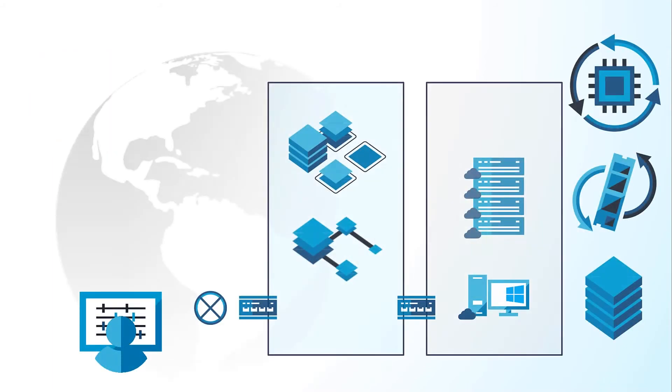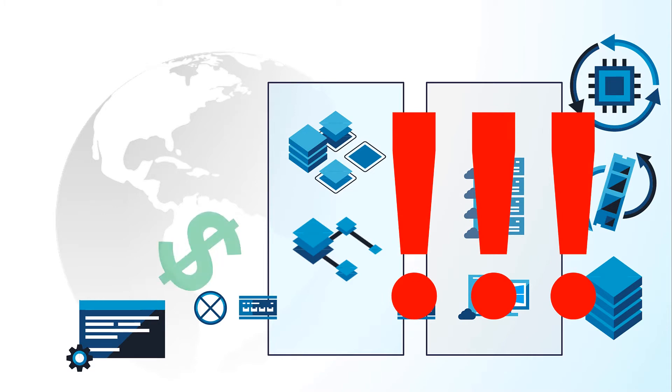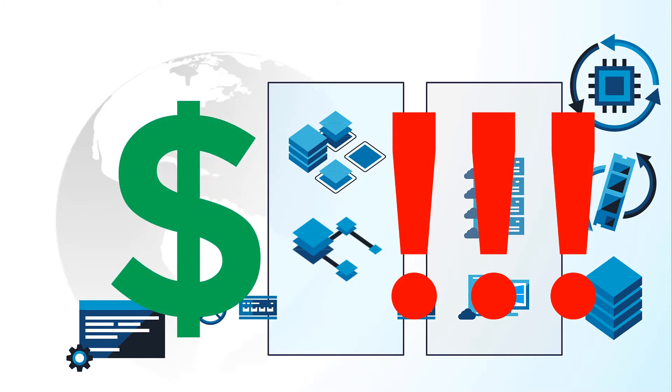Finally, there's the question of how to get it up and running in the cloud. Do you spend days deploying and configuring all those resources manually, or spend even more time writing the scripts you need to automate the deployment? Either option comes with its own risks — configuration errors that can cost you time, or security errors that can impact your revenue and your reputation.